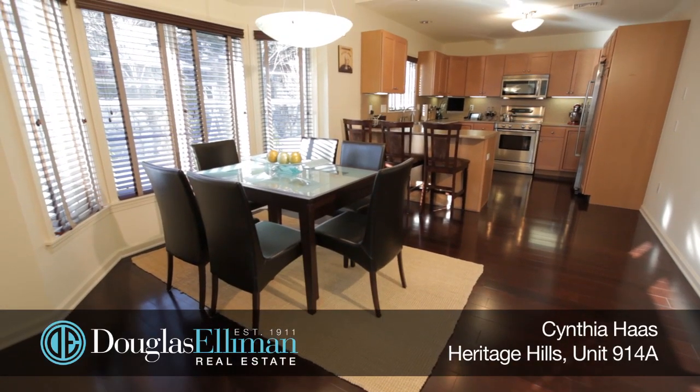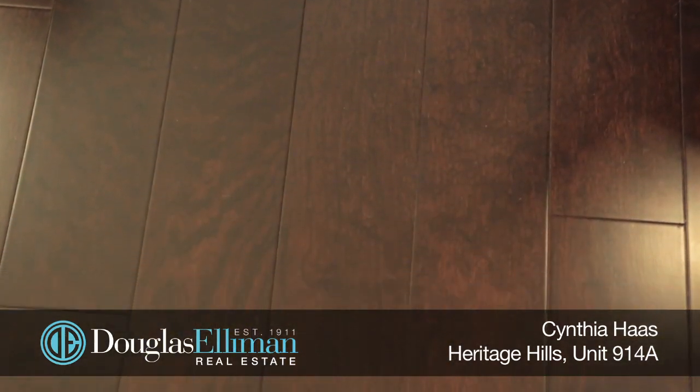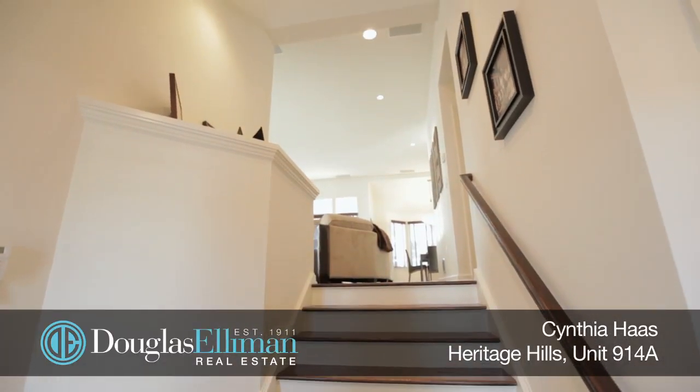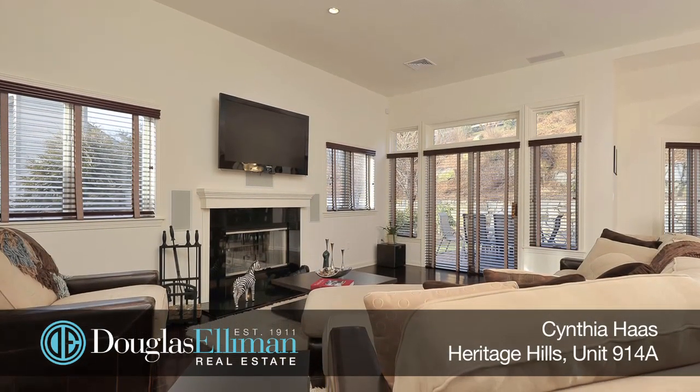The open layout perfectly suits today's lifestyle. The rich dark cherry floors are just gleaming, and the many windows are all adorned with custom blinds. The vaulted ceilings are outfitted with hi-hats throughout, enabling one to create just the right lighting for any occasion.